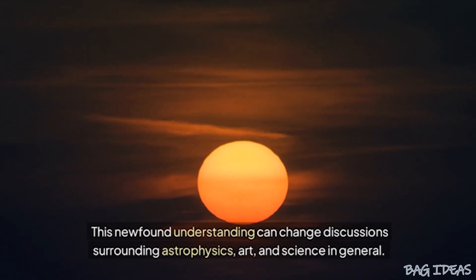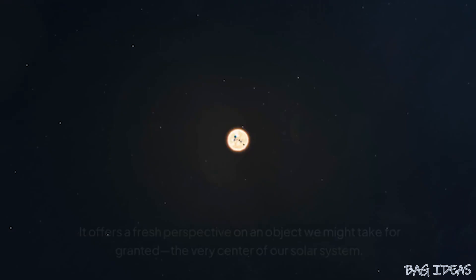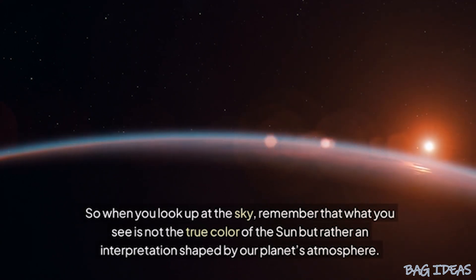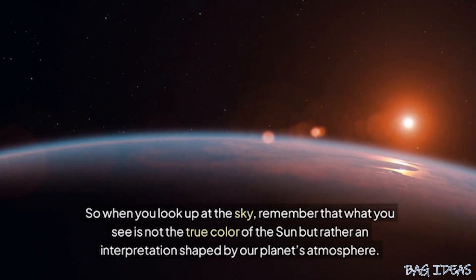This newfound understanding can change discussion surrounding astrophysics, art, and science in general. It offers a fresh perspective on an object we might take for granted — the very center of our solar system. So when you look up at the sky, remember that what you see is not the true color of the sun, but rather an interpretation shaped by our planet's atmosphere.